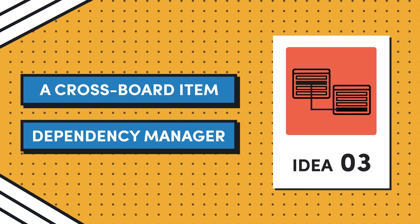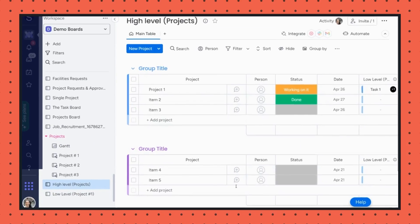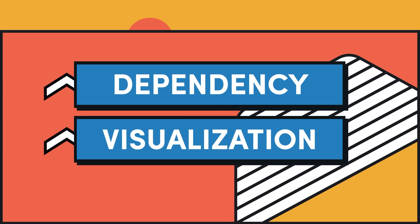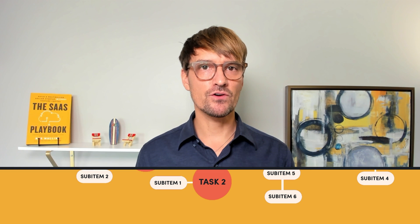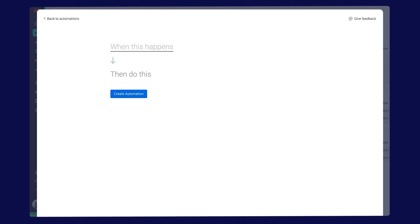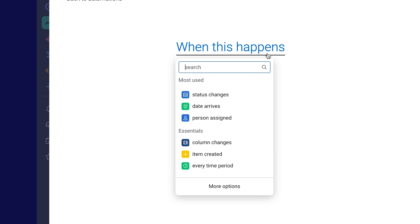Idea number three is a cross-board item dependency manager. Managing dependencies across multiple boards for complex projects involving interrelated tasks that span different teams can easily cause a lot of headaches. You could build an interface that enables users to create and manage dependencies between items on different boards, bypassing the single-board limitation of Monday.com. Or you could build a dependency visualization — a visual map or flowchart showing how tasks across various boards are related — and integrate native automation capabilities to alert users when a change in one item affects linked items on other boards.